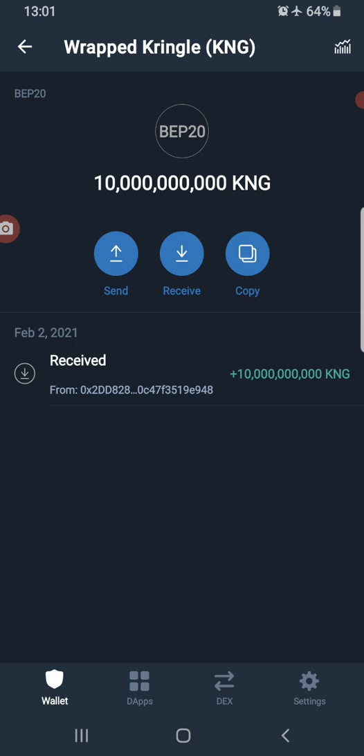By doing so you are supporting the liquidity of Wrapped Kringle, making it easy for anyone to swap Wrapped Kringle for Bitcoin, Ethereum, USDT, or BUSD on the Binance Smart Chain network. The FODMAT exchange will also have an aggregator, so on pairs that don't have liquidity on our exchange, it can access liquidity from other decentralized exchanges in the Binance Smart Chain ecosystem.